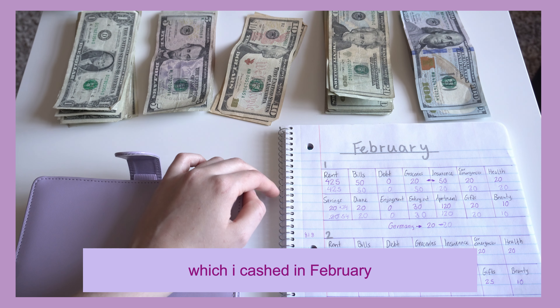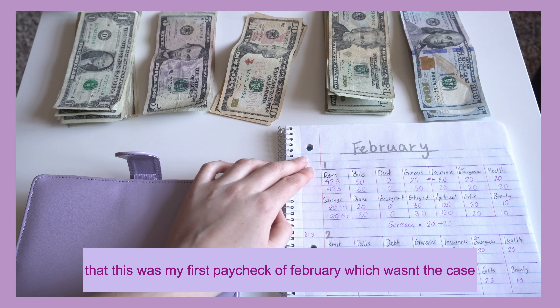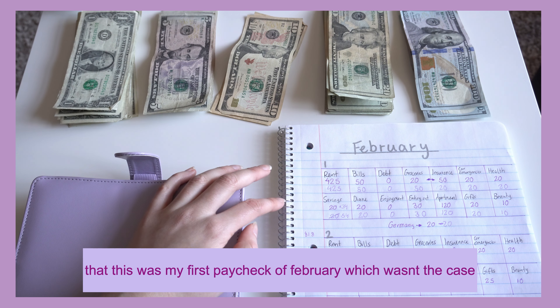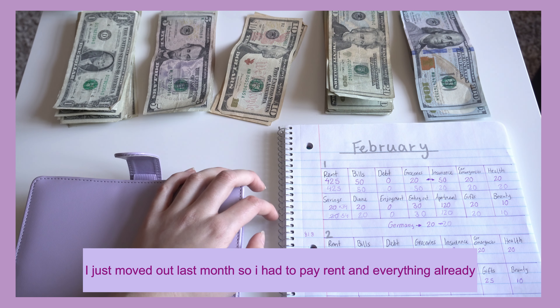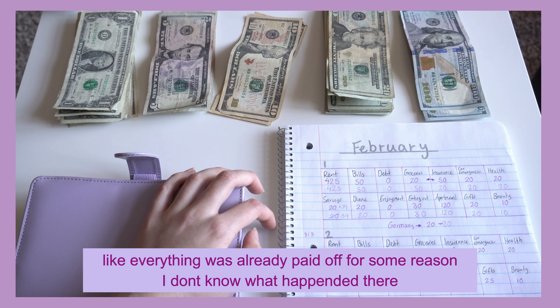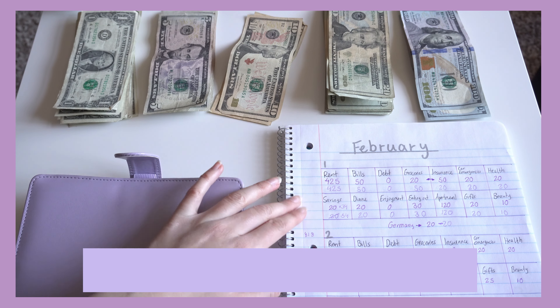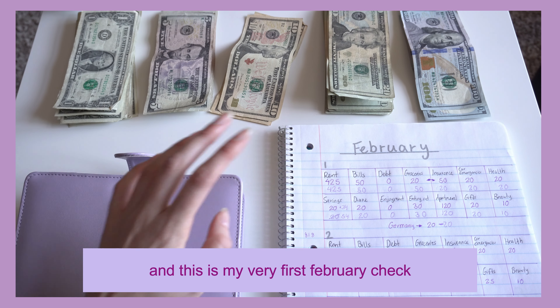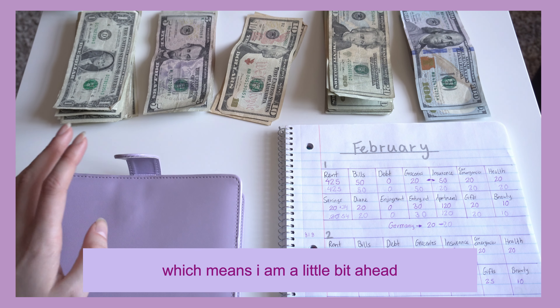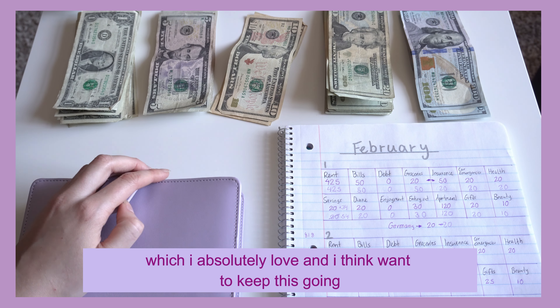I cashed that paycheck in February, almost the second week, so my brain thought that was my first paycheck of February, which wasn't the case. I just moved out last month, so I had to pay rent and everything already, which meant I had no expenses like I usually do. Everything's good — this was actually end of January, and this is my very first February check, which means I'm a little bit ahead, which I absolutely love.